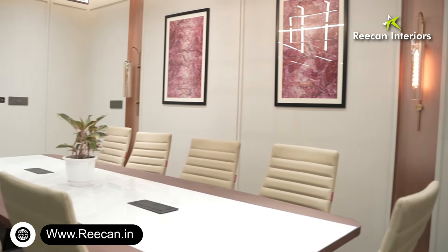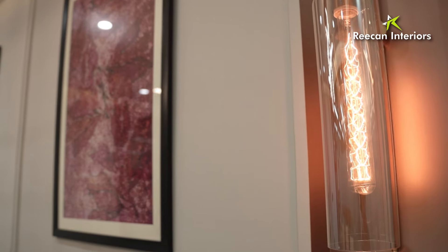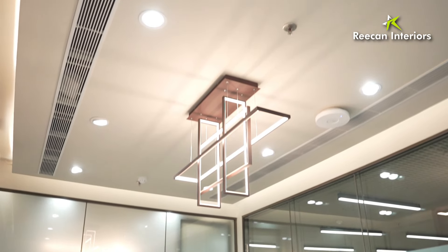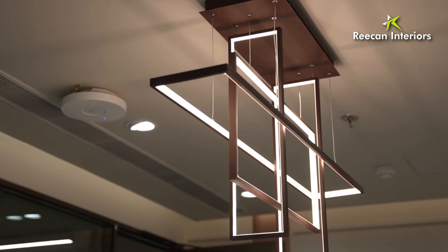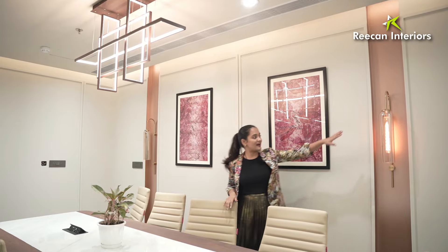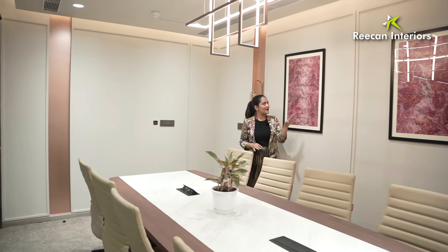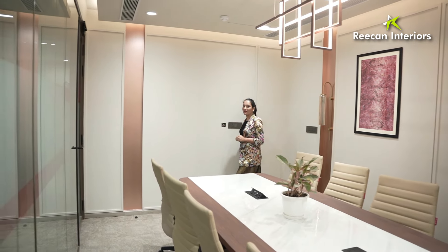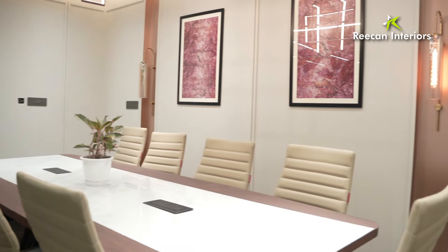We have added a metallic touch with a little bit of rose gold color, and along with that we have also added a linear chandelier — quite unique and sleek. Over here as well we have quite unique lighting, and to enhance the look of the conference room we have added a painting on the wall. So this is how our entire conference room looks.